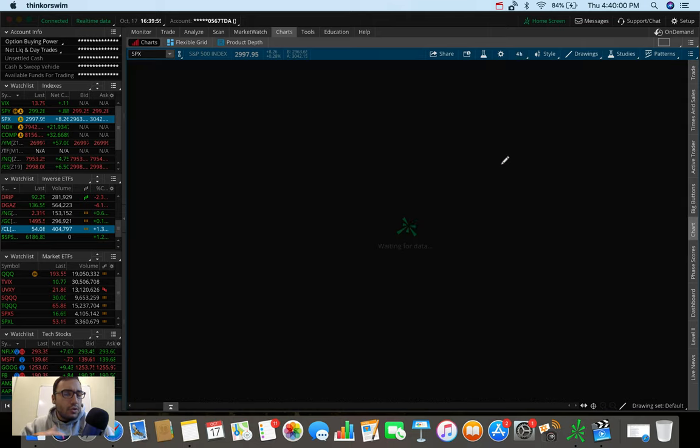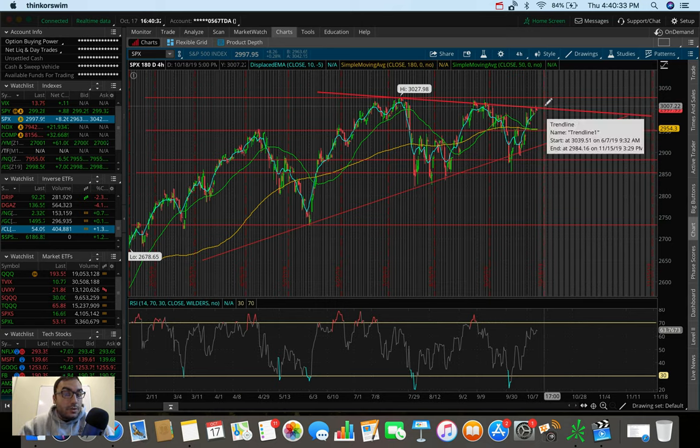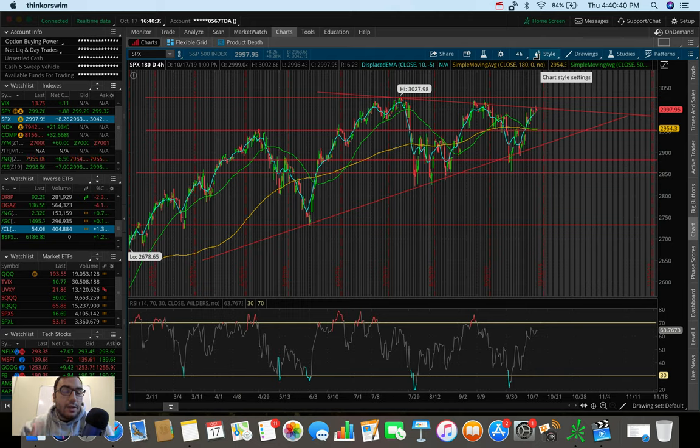Overall the S&P and the markets have been trucking along these past couple of days but struggling at these levels, mostly because it's earnings season. The market wants to see what big-name companies report — their guidance, revenues, EPS. If we get good news from large companies, that will probably push the S&P higher. Key levels to watch: 2950 on the downside and the all-time high around 3025 on the upside.